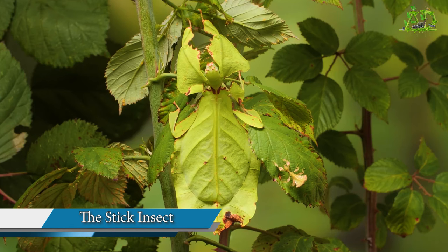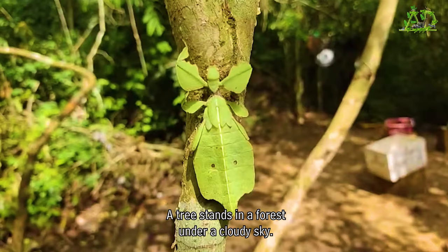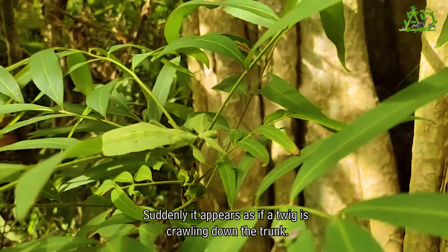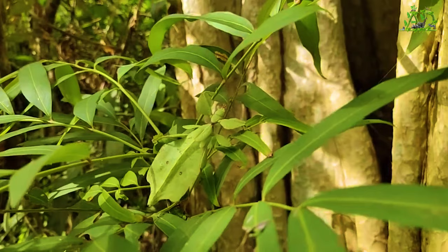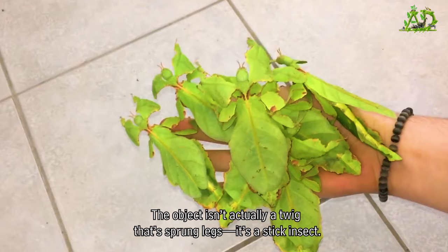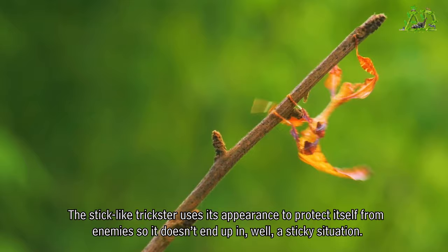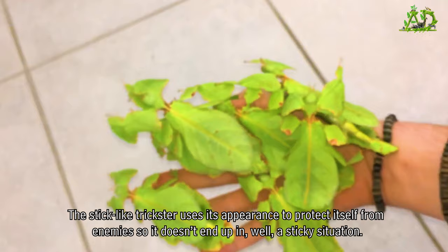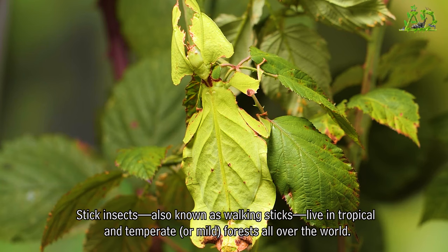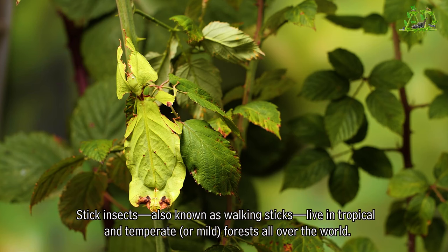A tree stands in a forest under a cloudy sky. Suddenly, it appears as if a twig is crawling down the trunk. The object isn't actually a twig that sprouted legs — it's a stick insect. The stick-like trickster uses its appearance to protect itself from enemies, so it doesn't end up in, well, a sticky situation.